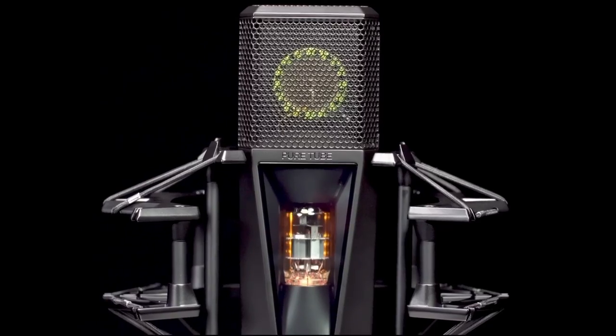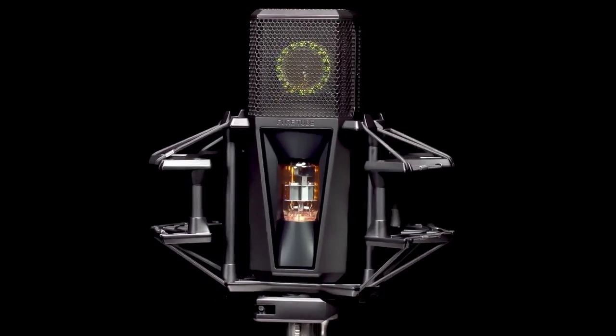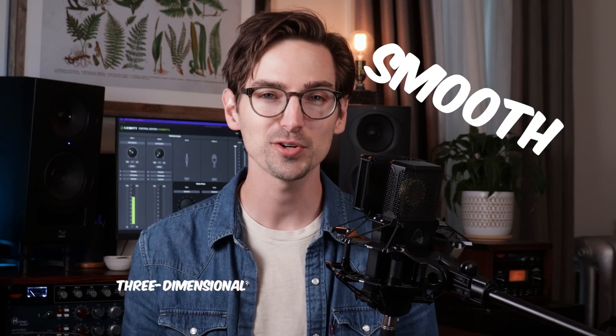So what is the magic of tube microphones? You hear tube microphones often described as warm, smooth, or three-dimensional, but there is actually some science behind the so-called magic of tube microphones and their unique sound. It's called harmonics and compression.